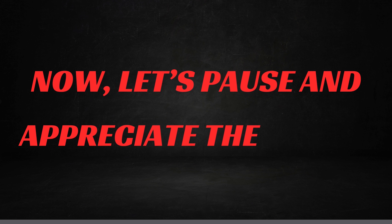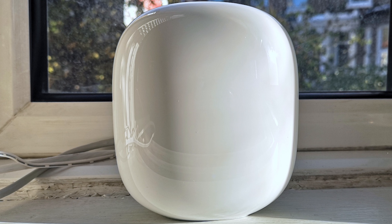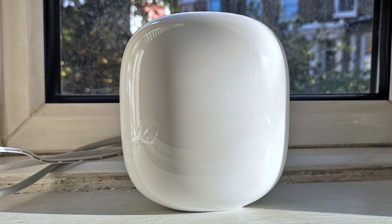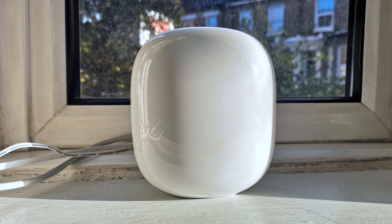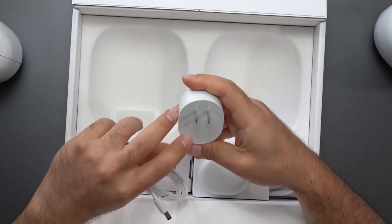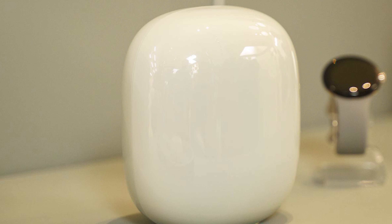Let's pause and appreciate the design. Unlike most routers you'd want to tuck away out of sight, the Nest Wi-Fi Pro is meant to be showcased. Its glossy, minimalist aesthetic makes it a piece you'll actually want to display, ensuring you get the best signal while adding a touch of style to your space. With colors like pale blue and beige, finding one that complements your décor is a breeze. The shiny finish might catch the light a bit more than you'd like, but that's a minor trade-off for something that looks this good.